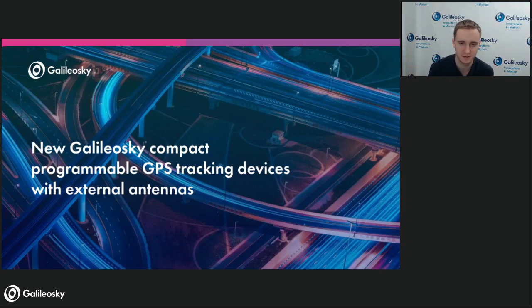Thank you for joining us today at the first webinar of the year. I'm very excited that this webinar is a big webinar dedicated to the launch of the new range of products — the entire product line which I started this year. It's about Galileo Sky 7x, the new GPS trackers programmable with external antennas.